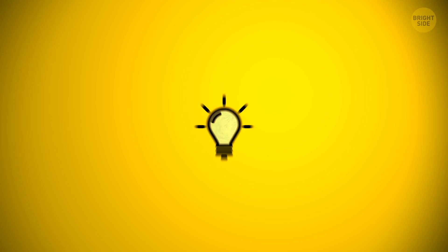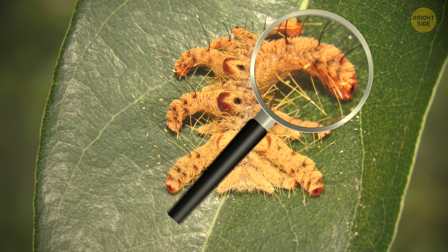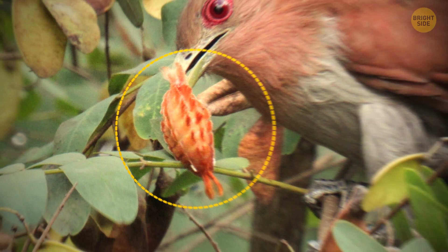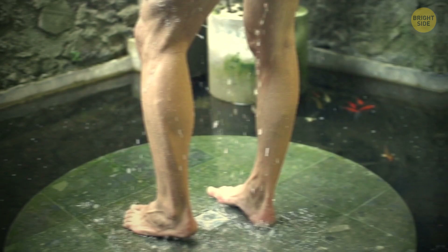The hag moth looks more like a spider than a caterpillar. All those arm-like tentacles coming out of its sides are covered in venomous hairs. One touch can leave you with painful irritation. If you ever catch any fuzzy caterpillar crawling on you, don't remove it with your fingers. Grab a pair of tweezers. If one manages to sting you, gently put tape on the side and peel it off to get all the hairs out.